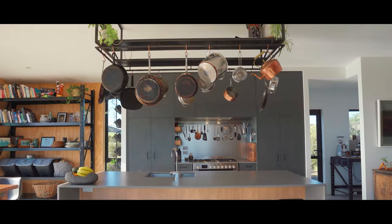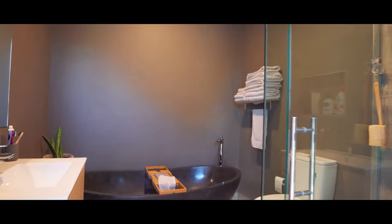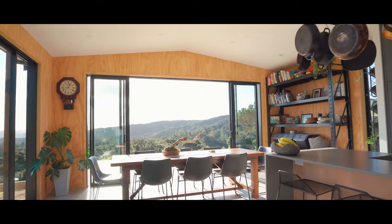We were pretty impressed with just the speed that everything was done, and any queries were just taken care of straight away. Yeah, it ran a lot faster than we thought it was going to initially, and they did really well sticking to the budget considering some of the things that we wanted included in the house.